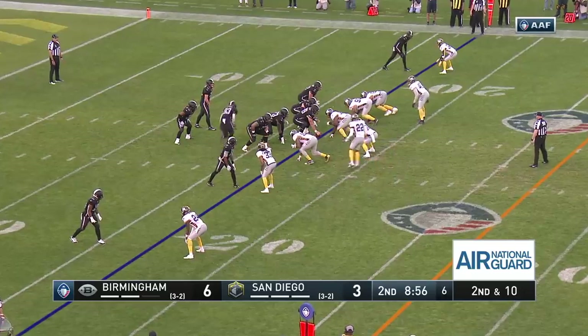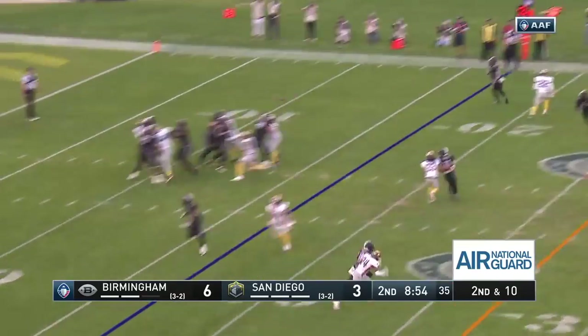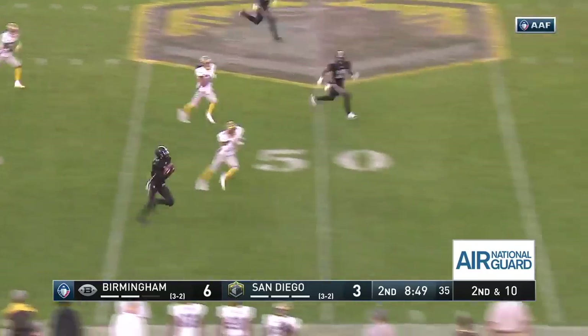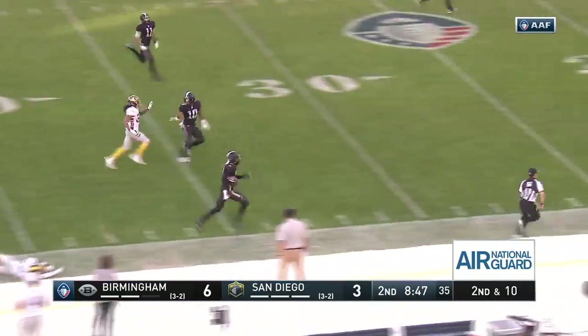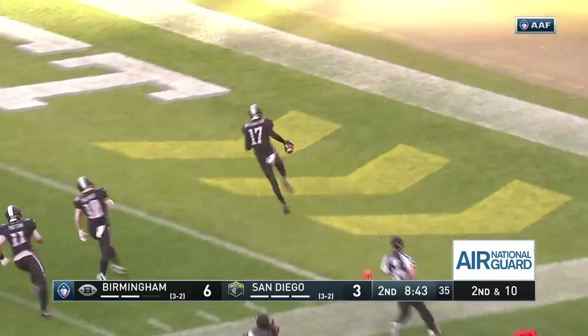Perez in the shotgun. Trent Richardson, seven carries for 20 yards so far. Another passing play. Here he throws, this one is complete, middle of the field. And now outside the numbers on the right side — it's LaDamian Washington, still on his horse. 25, 20. He's going to go to the house. Another touchdown pass for Luis Perez.